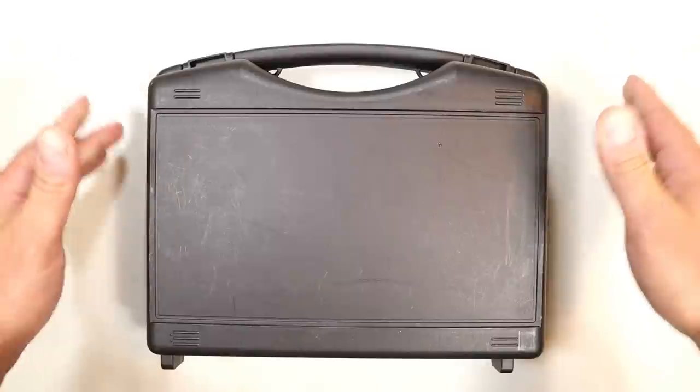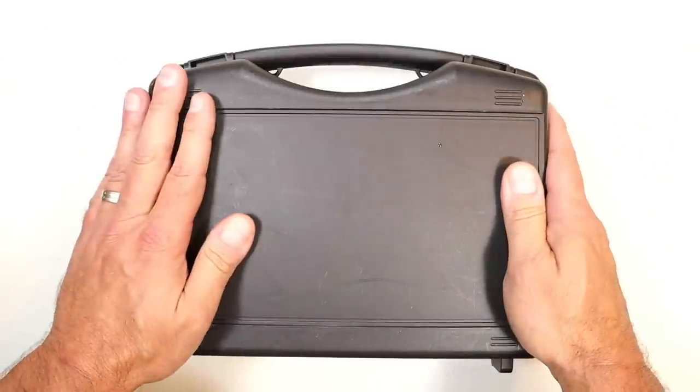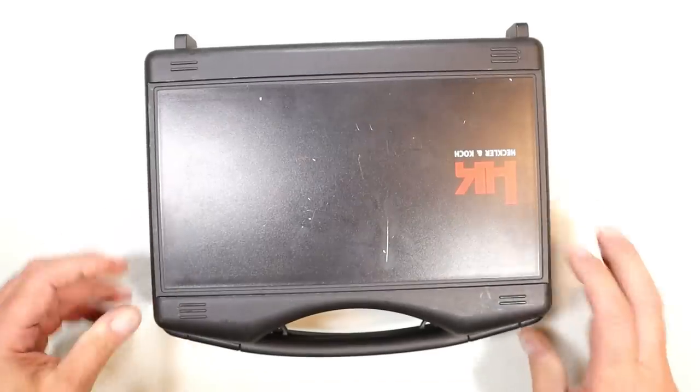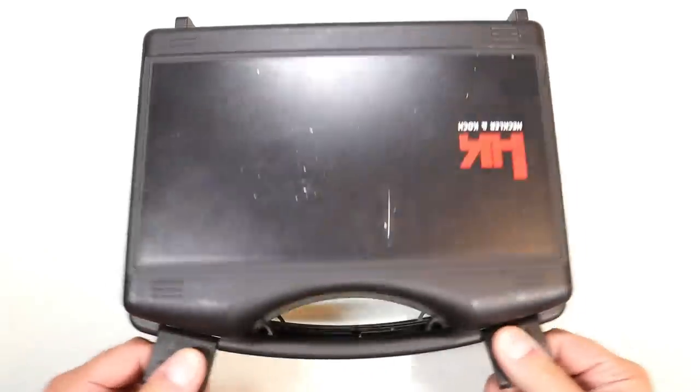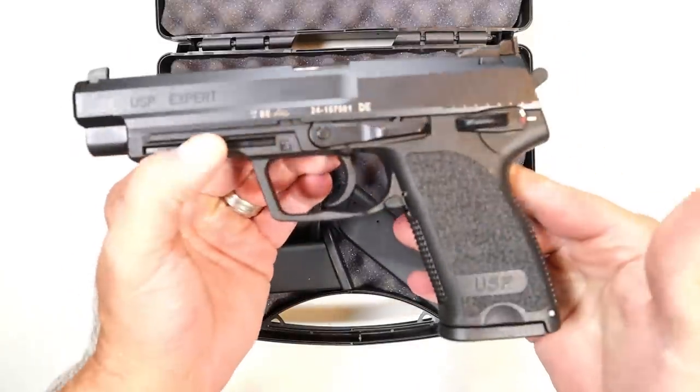Anytime you hear 'used gun,' you wonder if it's beat up or scratched up — but this thing is new as new gets. So what is it? This is an HK, specifically a USP Expert with the 5.2 inch barrel.